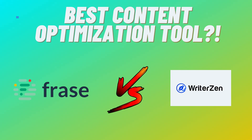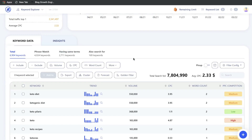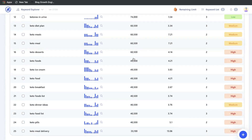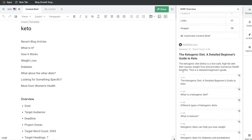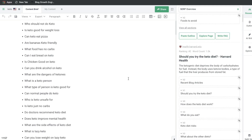Let's go ahead and do a comparison between WriterZen and Phrase.io. Both of these tools are SEO optimization tools which you can use to find and research blog post topics, and you can also optimize new or existing blog post content to help increase the likelihood of ranking on the first page of Google.